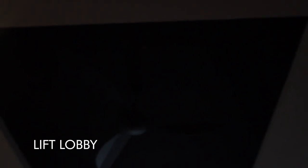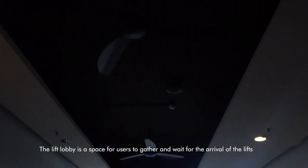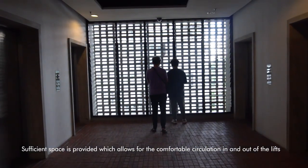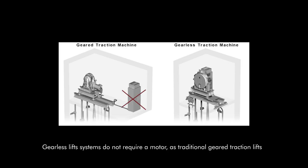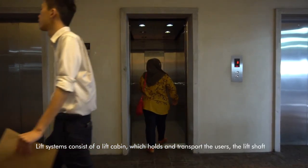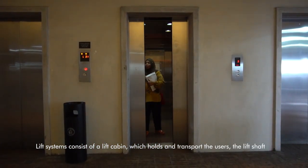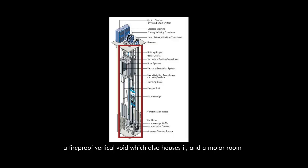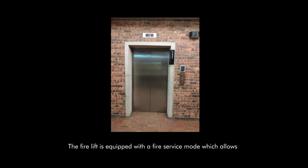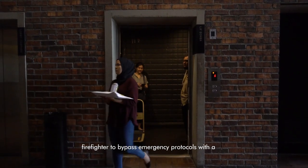The lift lobby is a space for users to gather and wait for the arrival of the lifts, with sufficient space provided for comfortable circulation in and out. The gearless traction lift system does not require a separate motor room as traditional geared traction lifts do, connecting directly to the driving shaft located at the top of the lift shaft. The lift system consists of a lift cabin which holds and transports users, the lift shaft as a fireproof vertical space, and a motor room which houses the lift motor and controls. The fire lift is equipped with a fire service mode which allows firefighters to bypass emergency protocols with a fire service key to access higher floors of the building.